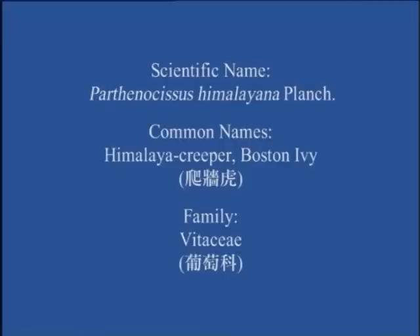Himalaya Creeper, Boston Ivy, Pachangfu, Vitesi, Poutoupho.